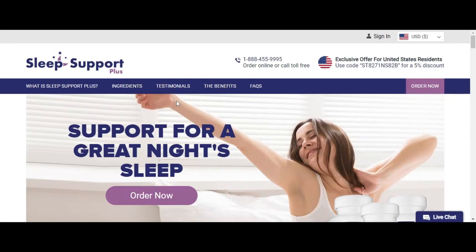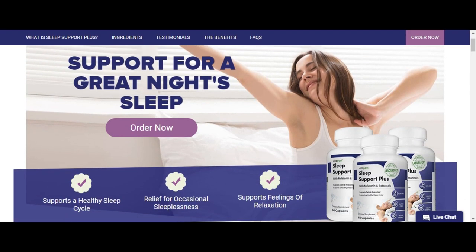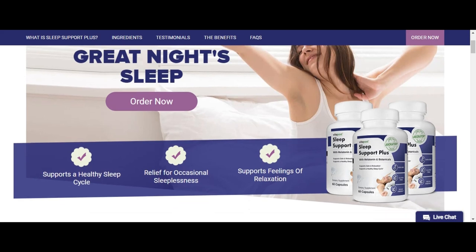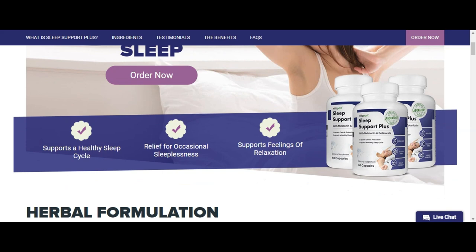Hello guys. In this video, I will talk about the main features of VitaPost Sleep Support and whether or not it is worth it and to whom it is indicated. This VitaPost Sleep Support review will answer many questions about the product. Hello, my name is Nelson.